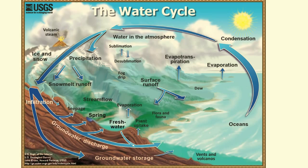The sun warms water on the Earth's surface and changes it into invisible water vapor. This process is called evaporation. Every time water evaporates, it leaves behind whatever salts, pollutants, or other impurities were dissolved in it. The water becomes pure again.